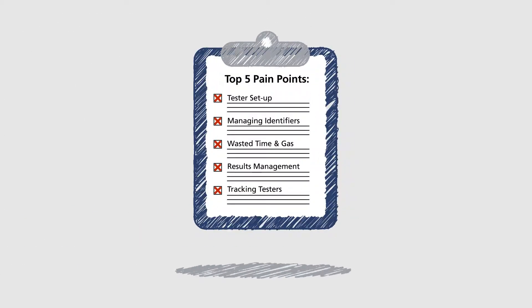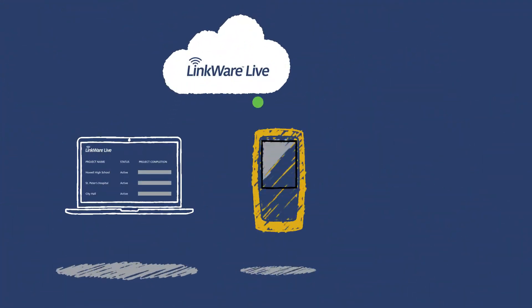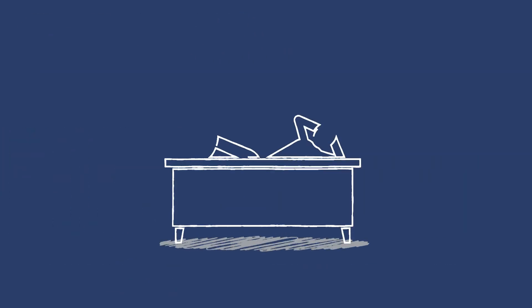Say goodbye to these top five pain points. First, LinkWare Live lets you program your testers remotely to avoid incorrect setups. When you eliminate mistakes in setting up tests, along with incomplete or incorrect work, you've slashed the number one time waster. And you've saved your project manager a trip to the job site to deal with it.